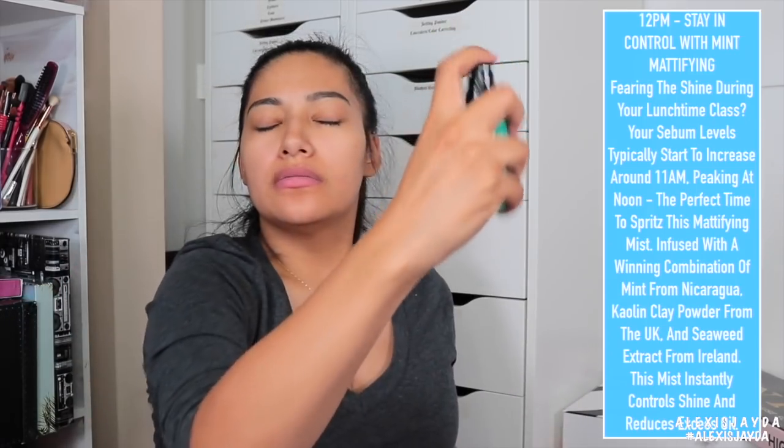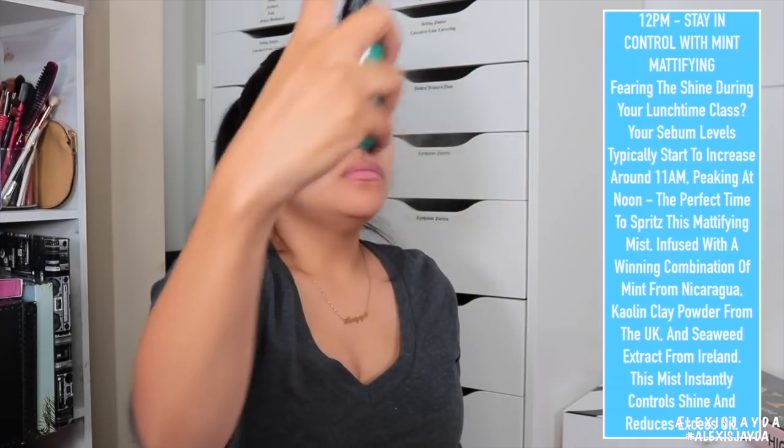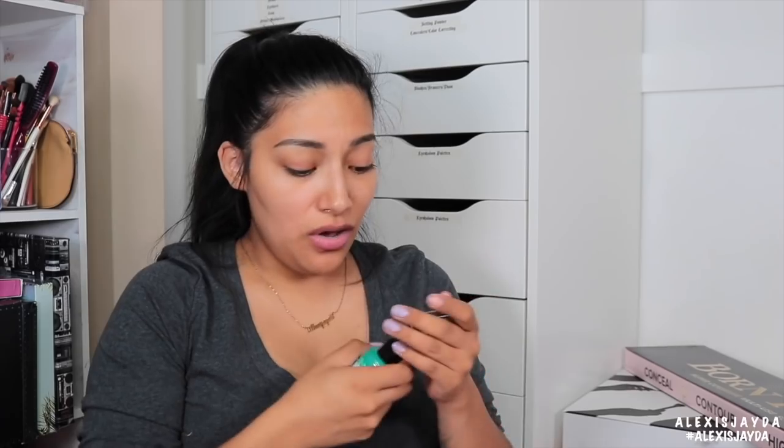Stay in control with the Mint — does it have a ball in there? This has a ball. So this is Stay in Control with the Mint Mattifying Face Mist — that smells so good. You can smell the mint. So that one's for 12 p.m.